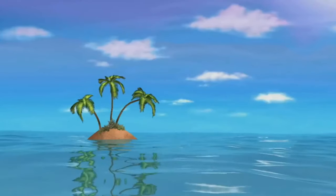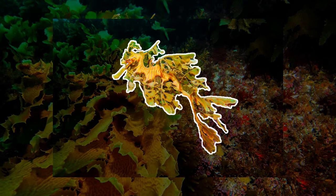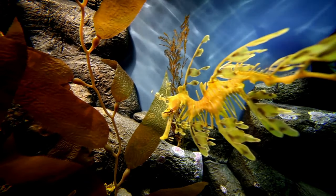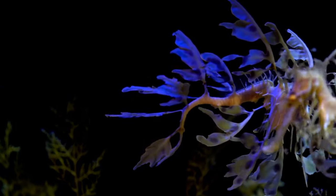Our next operative takes us down under — meet the leafy sea dragon. Can you tell where the leafy sea dragon is? Here it is! The ultimate secret agent of Australian waters. With leafy appendages that put even the best disguises to shame, they're the sovereigns of seaweed.